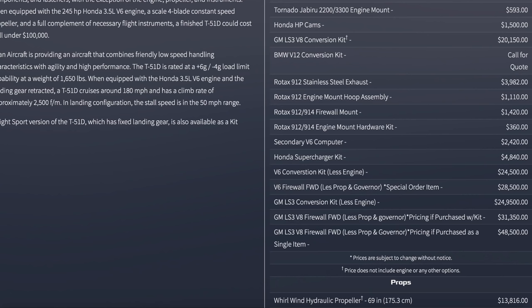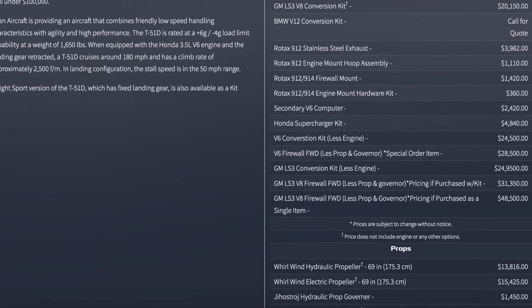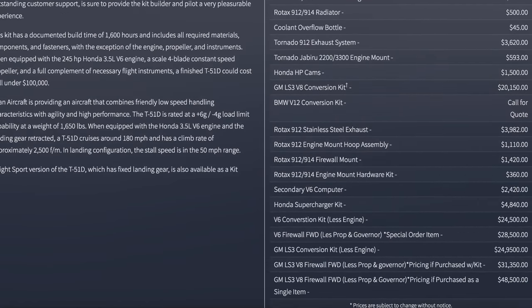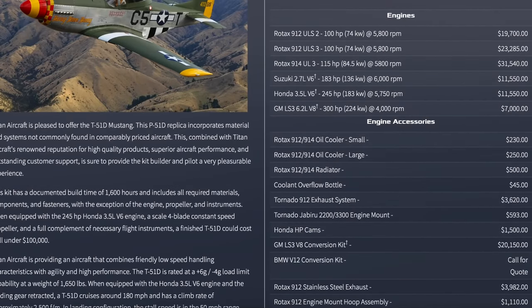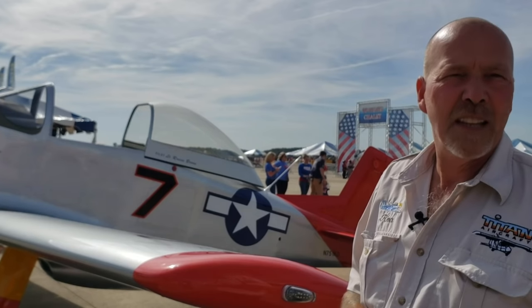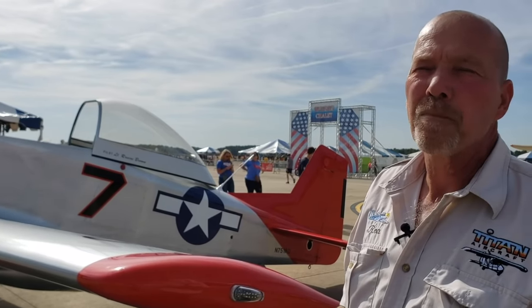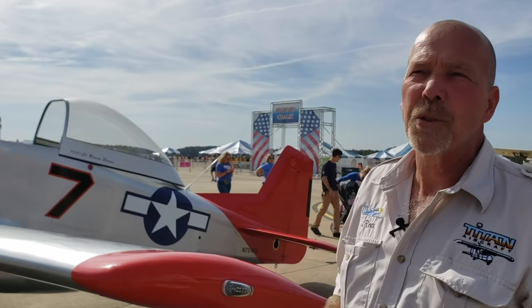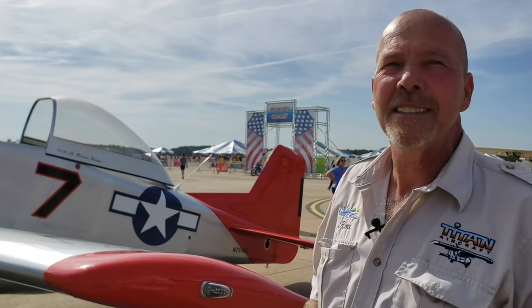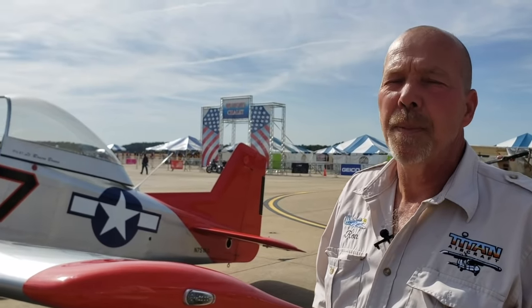So we evolved to a Honda 3.5 engine, which was 245 horsepower stock, and performance greatly improved with that engine. But the Honda is very lethargic — it was quiet and didn't really sound the part. Then we evolved to the LS3, which with the short stub pipes on it we thought would probably be pretty noisy and closer to the 2.7 Suzuki. The truth is it's noisy, but it's not quite as raspy as the 2.7 Suzuki was — but it still sounds good.